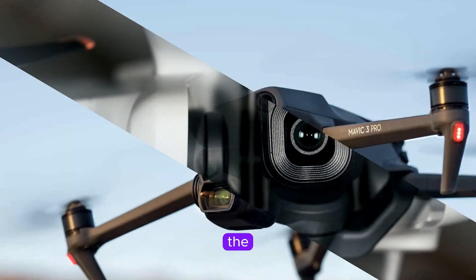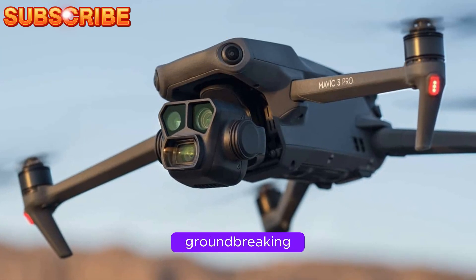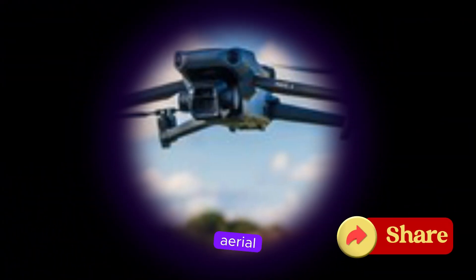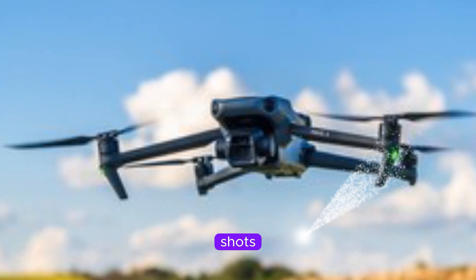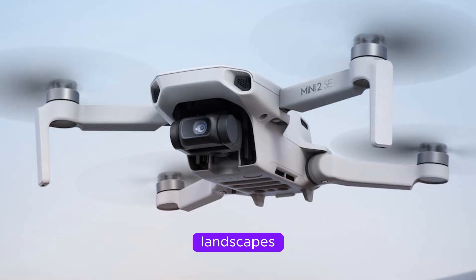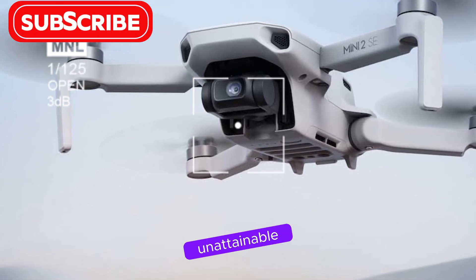A new angle on aerial photography. Perhaps the most exciting feature is the rumored 90-degree gimbal tilt capability. This groundbreaking innovation opens up endless possibilities for creative aerial photography and videography. Imagine capturing stunning vertical shots of towering structures, exploring hidden corners of landscapes, or achieving unique perspectives that were previously unattainable.